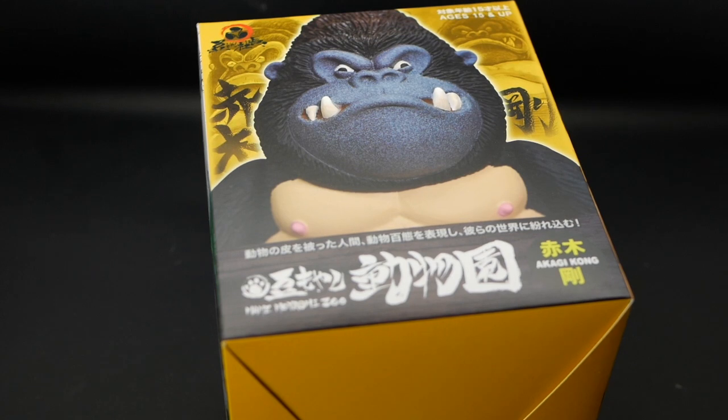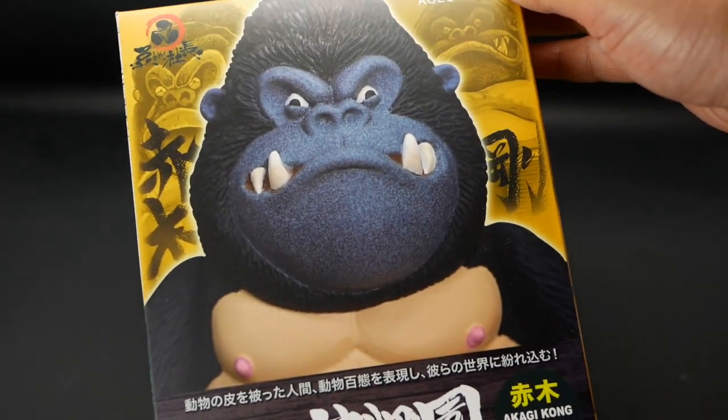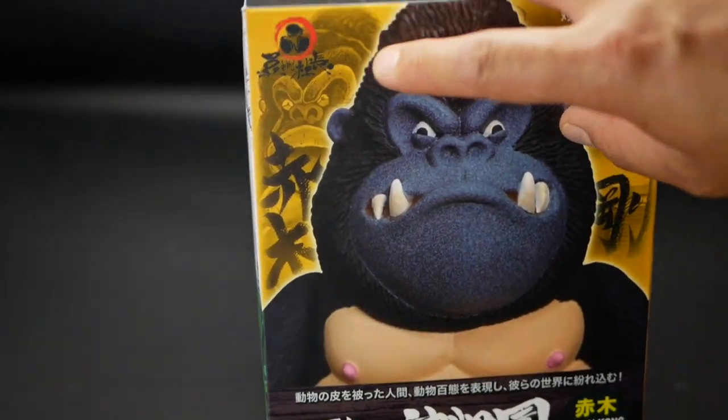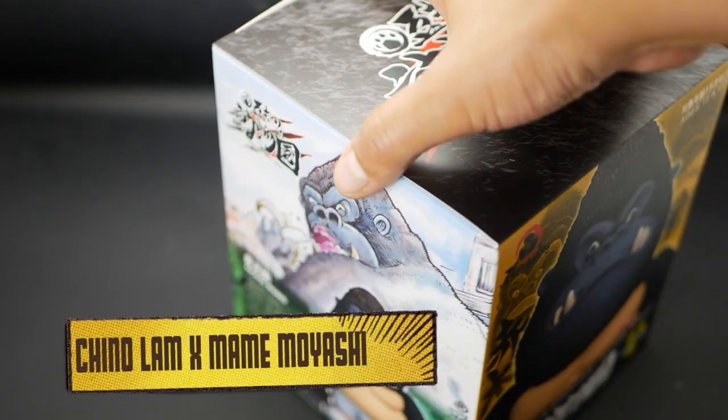Know what we've got here today? So we've got Chino Lamma - my maze Gorilla, aka Kong. I'm not gonna pronounce that, I'm gonna murder it. So you can see Chino's signatures there and it's artwork.